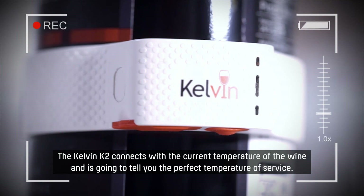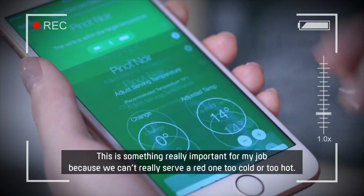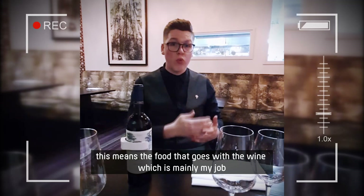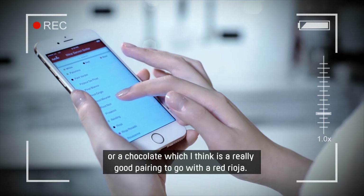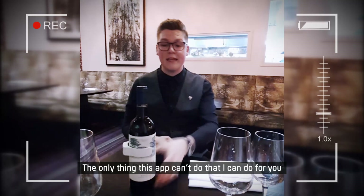This evening I chose to drink a red Rui Orca. The Kelvin connects with the pure temperature of the wine and it's going to tell you the perfect temperature for service. This is something really important in my job, because we can't really serve a red wine too cold or too hot. For example, this red wine needs to be served around 8 to 10 degrees, and the app tells you exactly that. The second thing is the wine pairing — the food to go with the wine, which is mainly my job — but I was really impressed, because for this Rui Orca it suggested big meat, stew, beef, or chocolate, which I think is a really good pairing. I think this gadget is really fine for people at home who want to learn a little bit about wine. For the price, it's really nice — it's exactly like having somebody at home. The only thing this app can't do that I can do for you is open the wine, and you just have to drink it. Cheers.